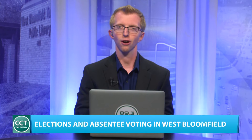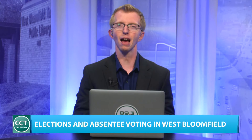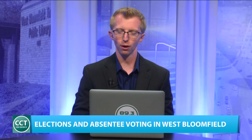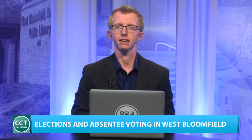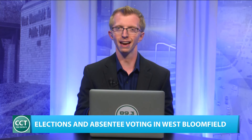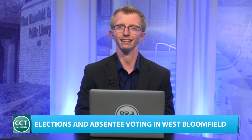Debate season is underway, which means local elections are on our mind, and that means absentee ballots getting into your mailbox is just around the corner. I had a chance to speak with West Bloomfield Township Clerk Debbie Binder about how you can get your absentee ballot if you haven't applied for one yet or if you're expecting one in the near future.